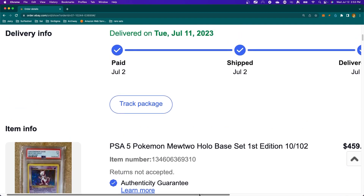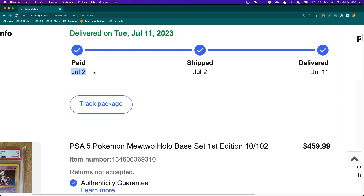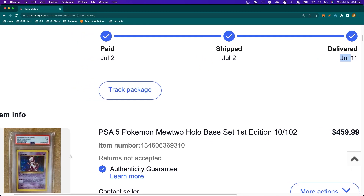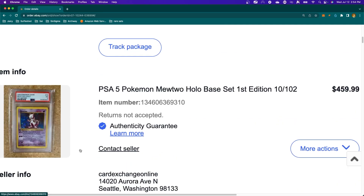How long did it take to go through the authenticity guarantee process and reach me? Scrolling up, we can see the timeline: paid on July 2nd — which was a Sunday — and delivered on July 11th, a Tuesday. That's about six business days total. It probably shipped July 3rd, July 4th was a national holiday so nobody was working, then the 5th, 6th, 7th and onward until July 11th when it arrived at my door. So what does it actually look like when you receive it?